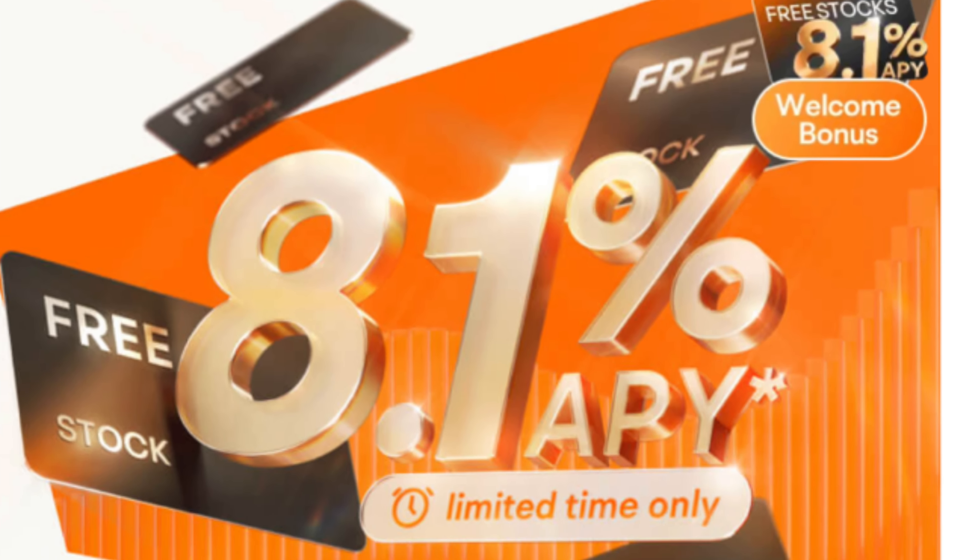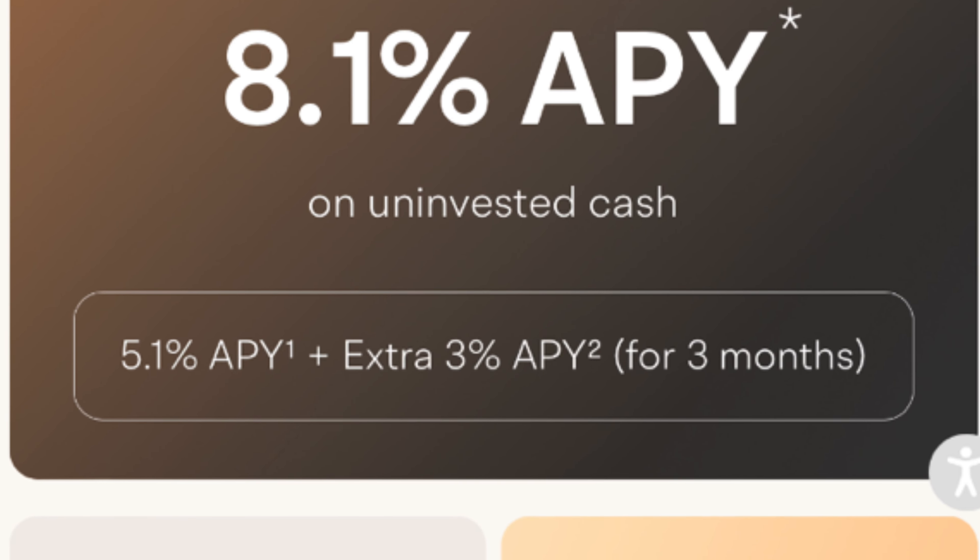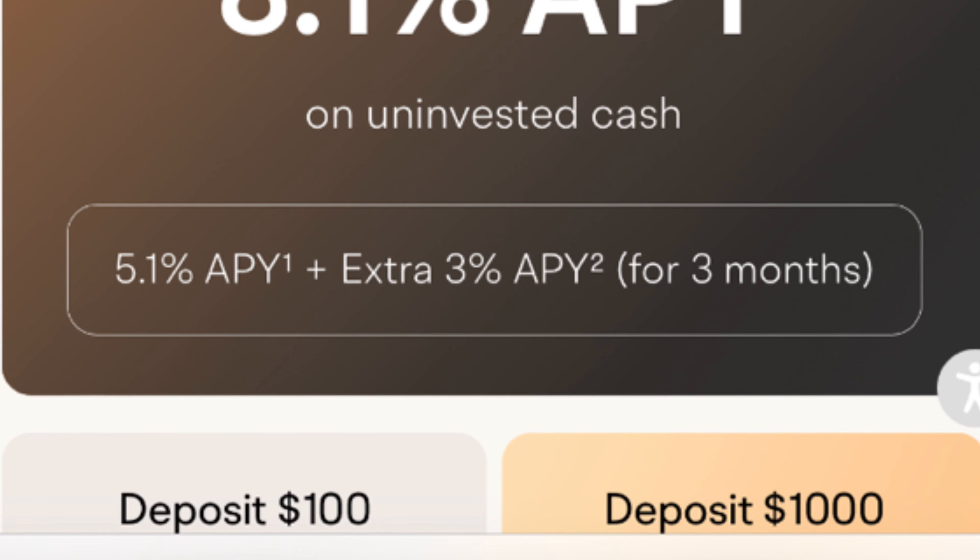Sean here with the Modest Wallet, where we make money simple. Moomoo is an online brokerage firm and it was founded in Silicon Valley, California in 2018. They're actually a subsidiary of Futu Holdings Limited, which is a NASDAQ-listed company backed by big names like Tencent, Sequoia Capital, and Matrix Partners. That means they come from a pretty big pedigree of financial expertise, which should be reassuring when you're trusting a company with your hard-earned money.